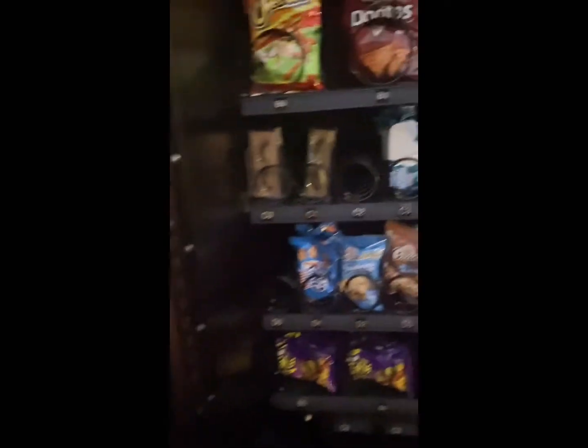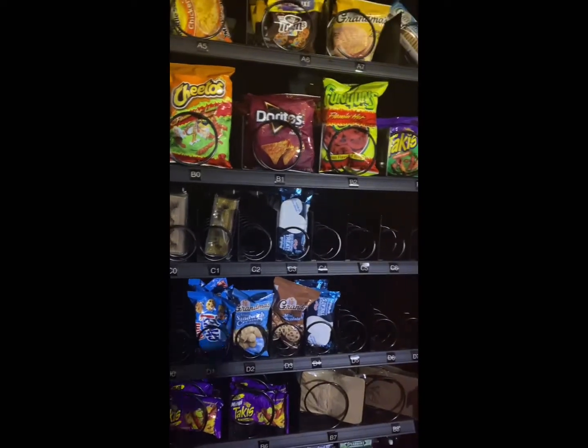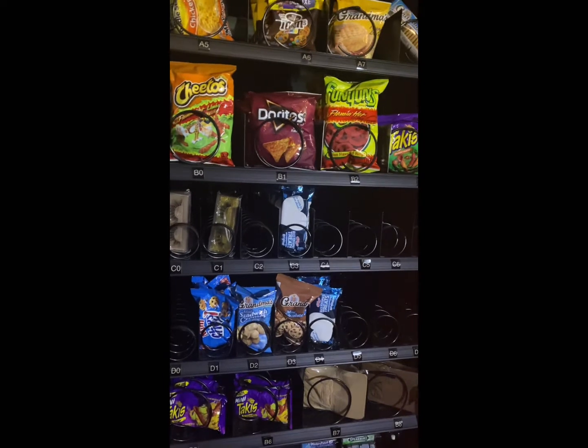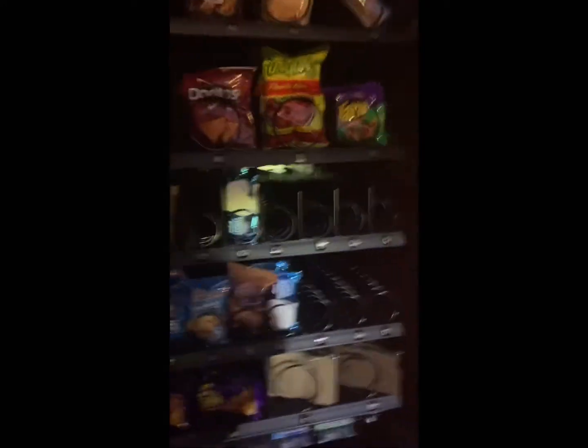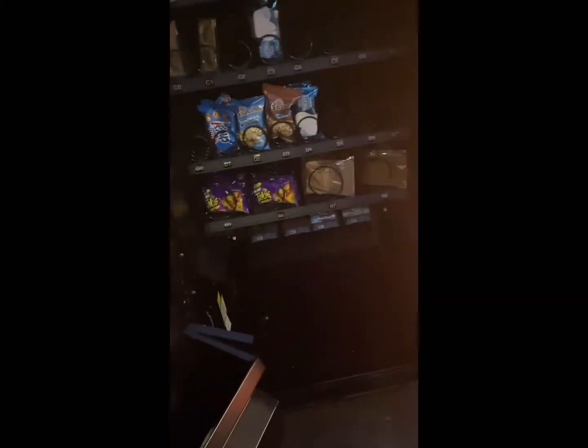I'm looking inside deciding what I might need to take out and what I might need to restock. I've already moved some stuff around and made some changes. Next, I'm going to remove the Takis — they've been in here now a little over a week. Usually if they were a favorite, they'd be gone by now, so I figured it was time to take them out.